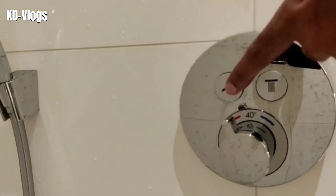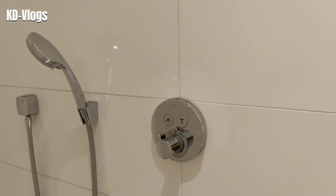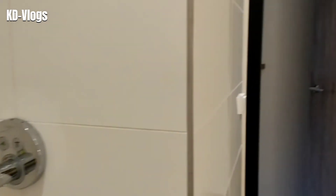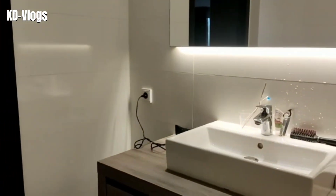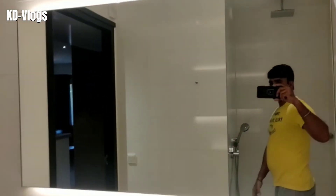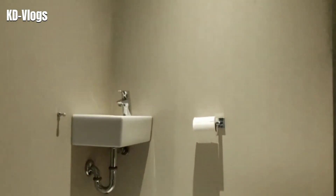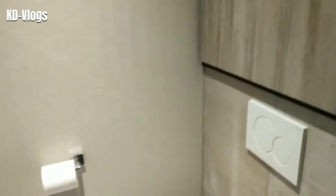The best part of the shower is that it's operated by a switch - there are two options: one to switch on the hand shower and the other to switch on the head shower. As you can see it started right up - isn't it beautiful! You get hot water 24 hours. Finally, the toilet area is equipped with a western toilet, right next to the shower area.